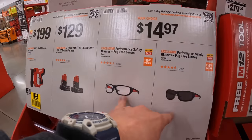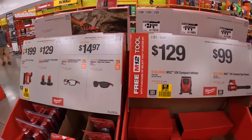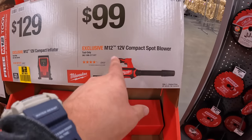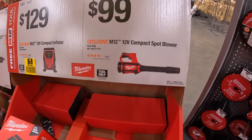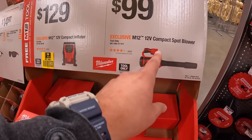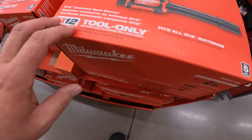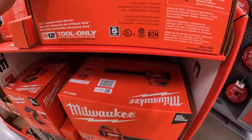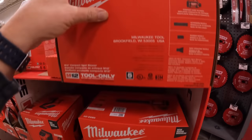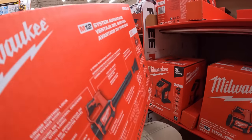$14.97 your choice for the fog-free lenses — tinted or non-tinted. $129 for the compact inflator or $99 for the compact M12 spot blower. When this first came out I think it was $89 tool only. This unit is small and comes with a couple of attachments.